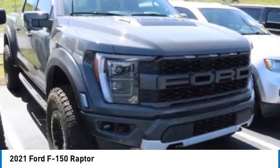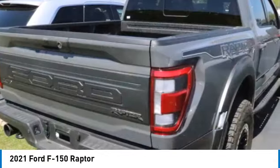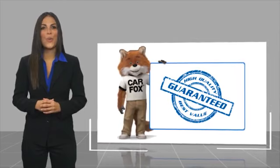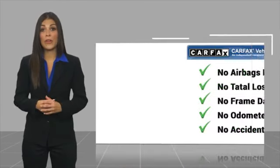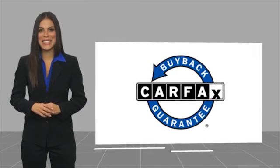Wouldn't you look great in this vehicle? Stop in today and see for yourself. Here's another high-quality vehicle with the Carfax Vehicle History Report. Be sure to find a complimentary copy of this report online or contact the dealership. This vehicle qualifies for the Carfax Buy Back Guarantee.